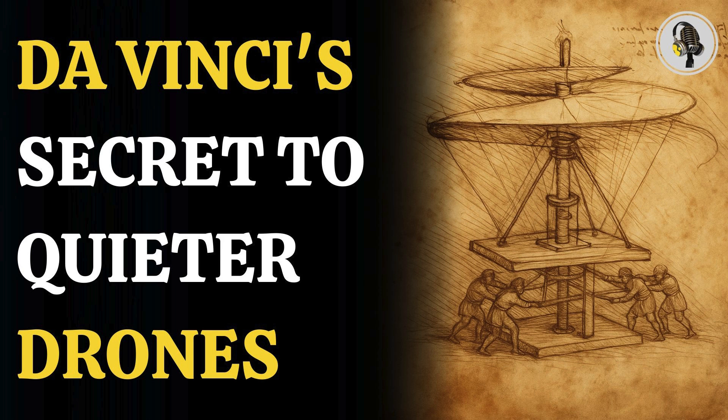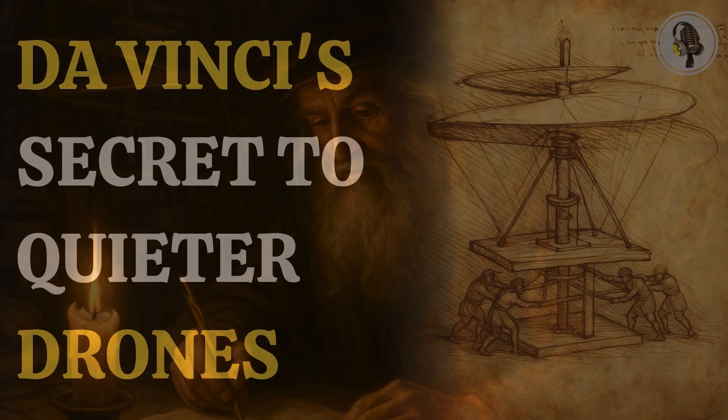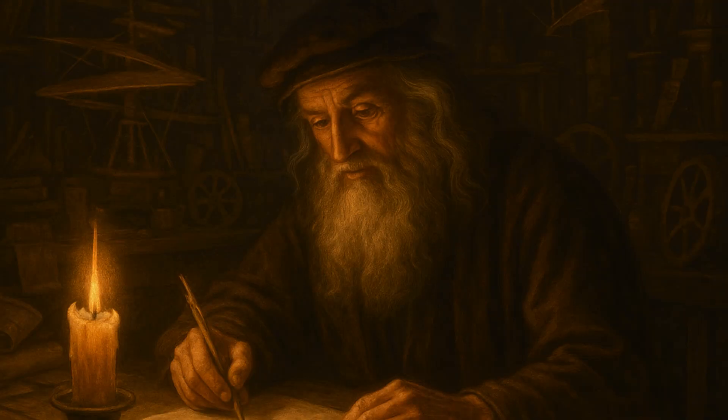Leonardo da Vinci was not just a painter. He was also a sculptor, an architect, and even an engineer and a scientist. In fact, one of his scientific sketches hides the secret to better drones. Da Vinci made drawings of machines that didn't exist at the time and were only invented years later.